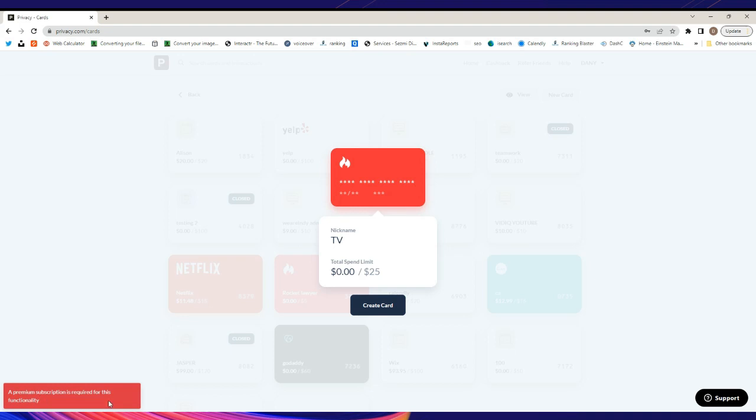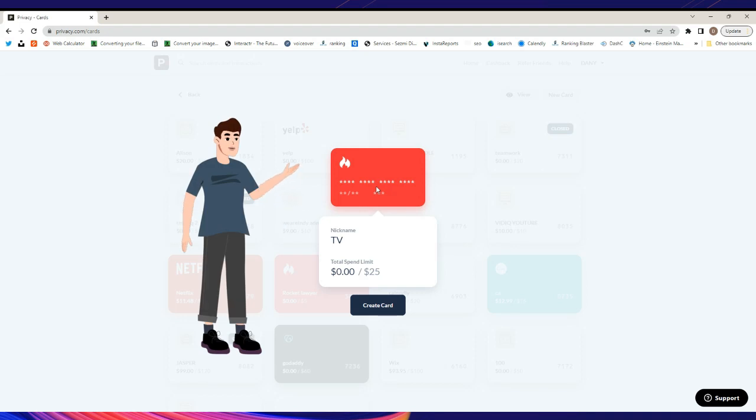As you can see, it's giving me an error because I exceeded my 10-card limit. But normally, as soon as you click 'Create Card,' you'll be able to see the card number and all the information. All you have to do is take that card info and enter it on your subscription, and you'll be able to spend.